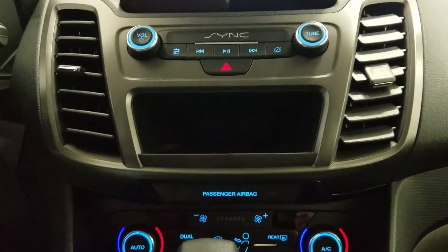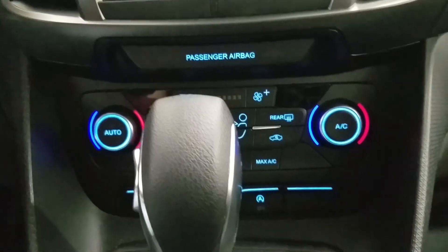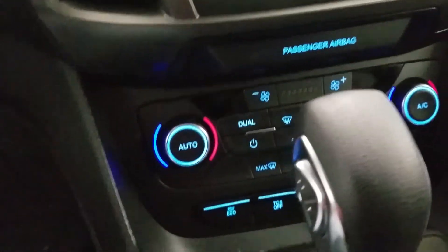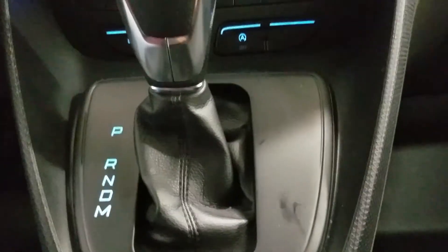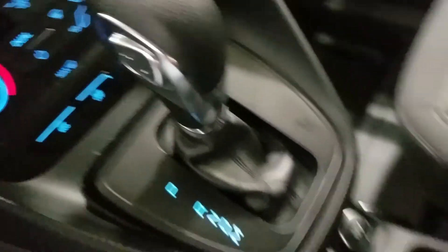Underneath we have our SYNC controls, as well as dual ventilation with a wireless charging pad. We also have our dual climate control, which includes air conditioning and heating throughout the entire cabin, as well as our console shift lever with a manual select option of eight different speeds.